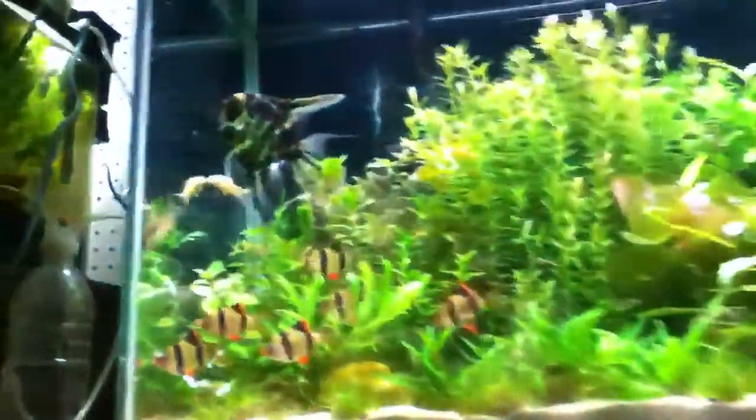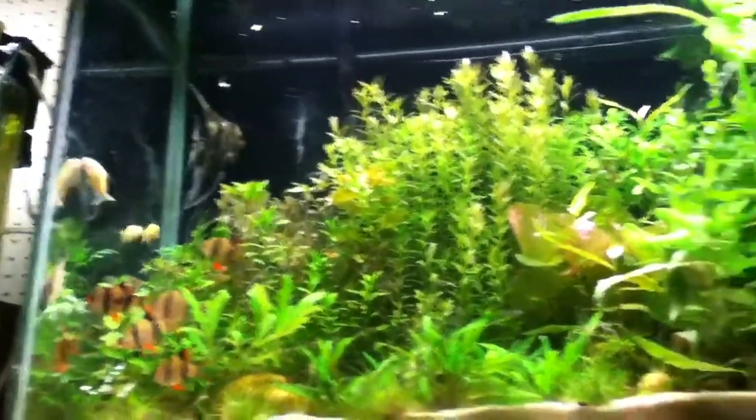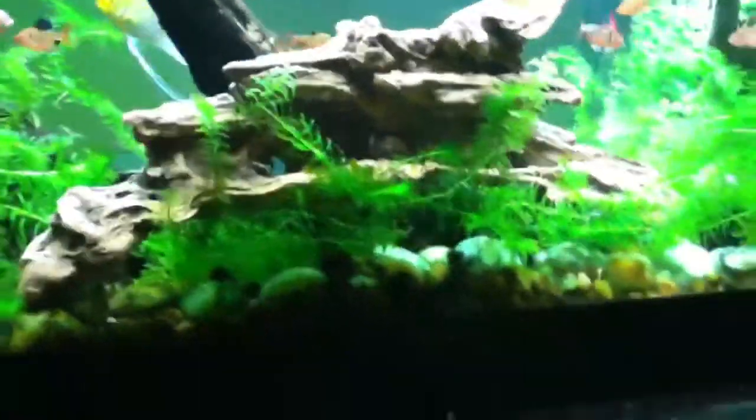Quick video — I moved the angelfish up here. He loves his new home, he's just been exploring and having fun. While I was trying to move the angelfish in, I put a bunch of decor in here. I got a fake piece of wood or log and some fake plants just to make it look better for now.